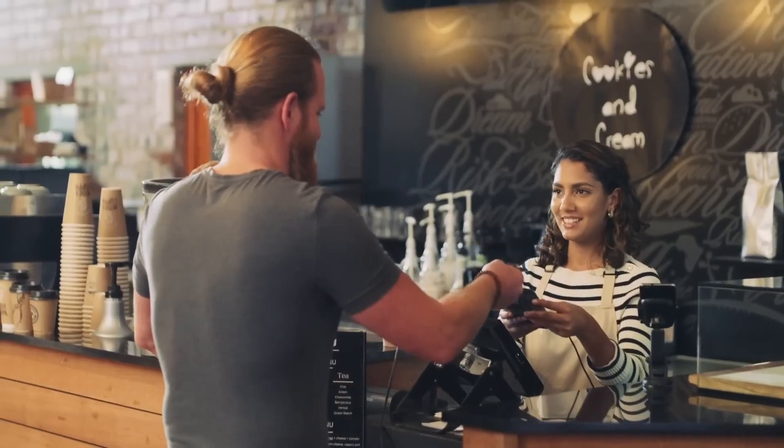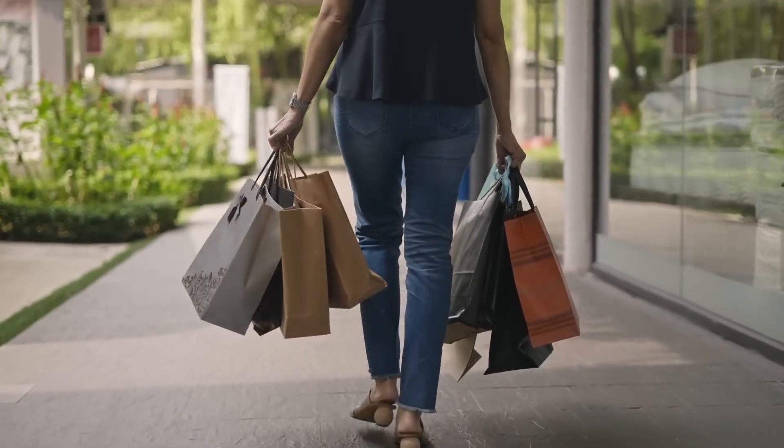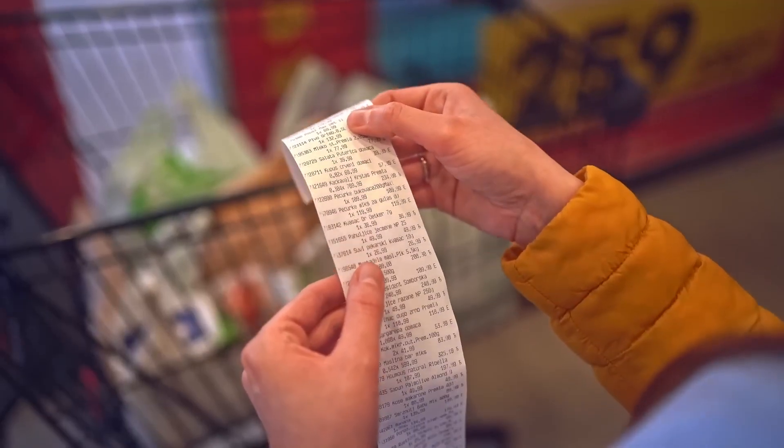Fourthly, use your credit card on everyday purchases that you can afford. Avoid making enormous purchases with your credit card. Remember, if you can't buy something twice, then you can't afford it. Focus on purchasing smaller items that won't cost you a fortune, such as groceries, fast food, bills, gas, etc.